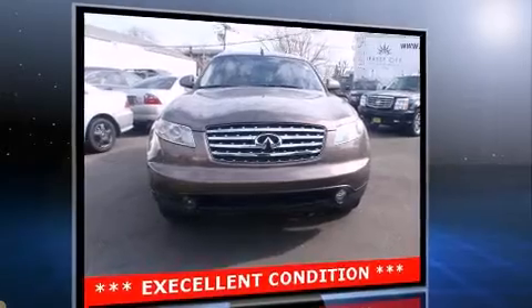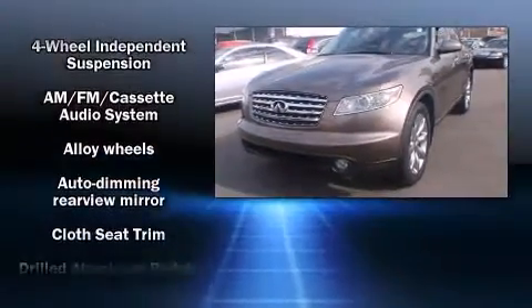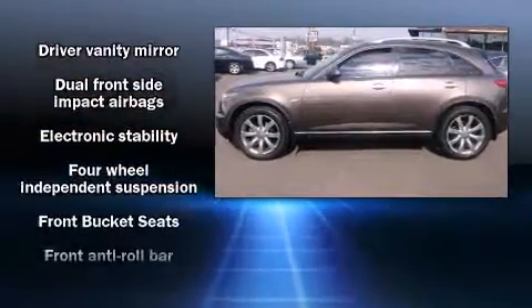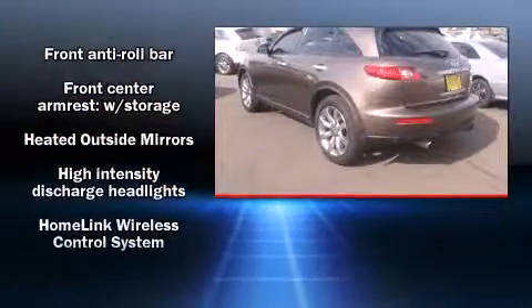Top features include power front seats, power trunk closing assist, speed-sensitive wipers, a trip computer, an automatic dimming rear-view mirror, an outside temperature display, high-intensity discharge headlights, and more.